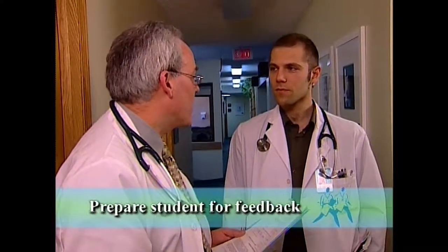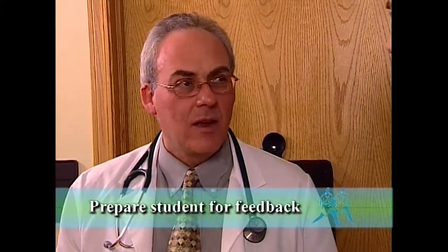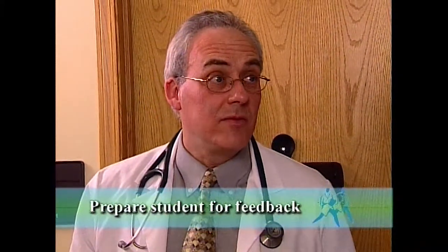This next lady is here to review her abnormal liver function tests. Why don't you take a look at her and I can give you some feedback about what I see. Anything you'd particularly like feedback on? Well, I'm not really confident about my abdominal exam, so maybe you can observe that and let me know what you think.